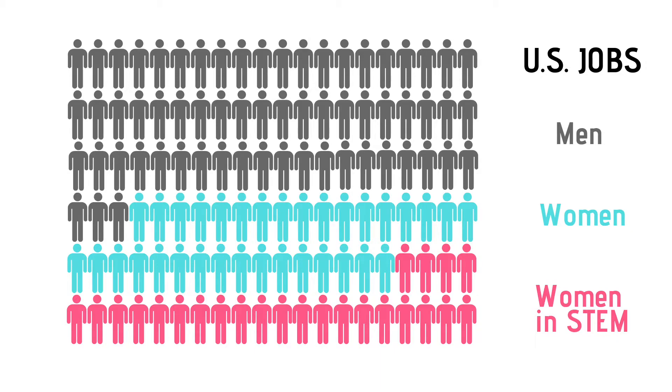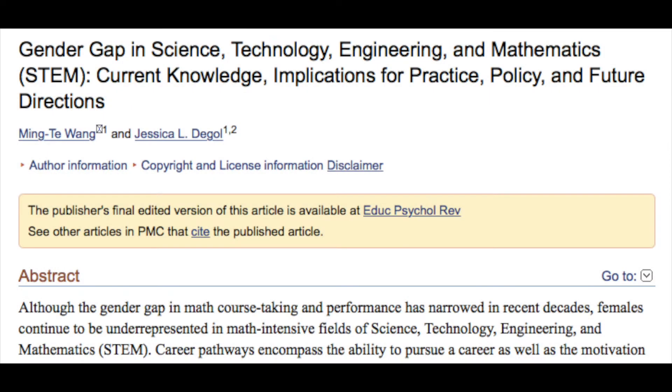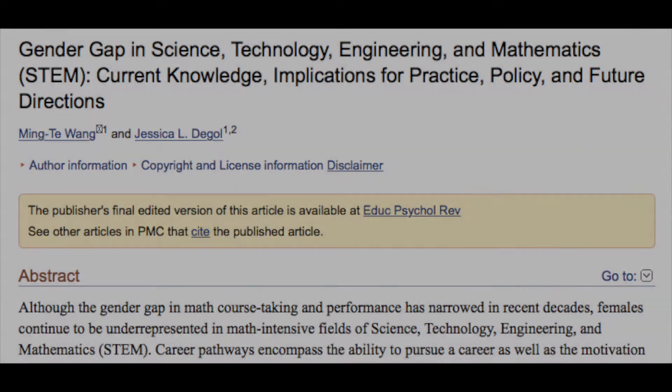Women fill 47% of all U.S. jobs, yet they only hold 24% of STEM jobs. Although the gender gap in math course-taking and performance has narrowed in recent decades, females continue to be underrepresented in math-intensive fields, otherwise known as STEM.